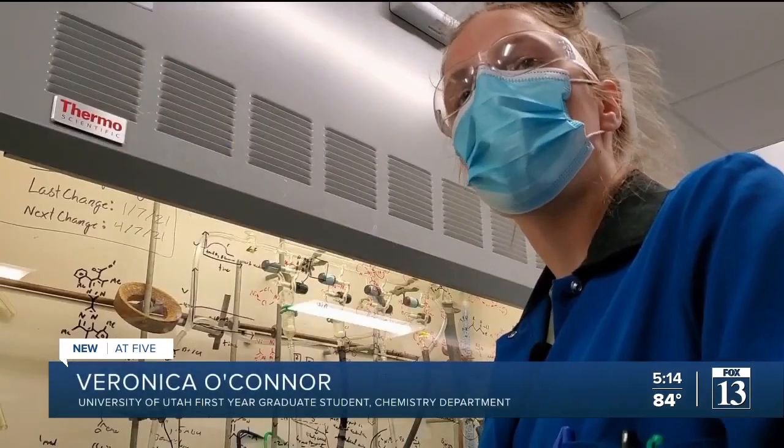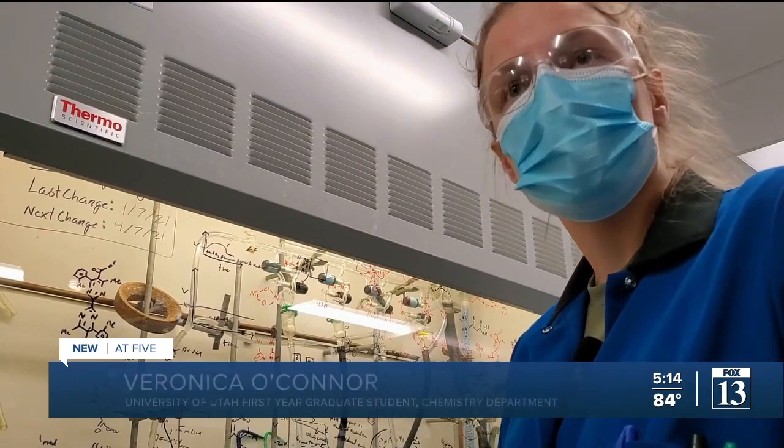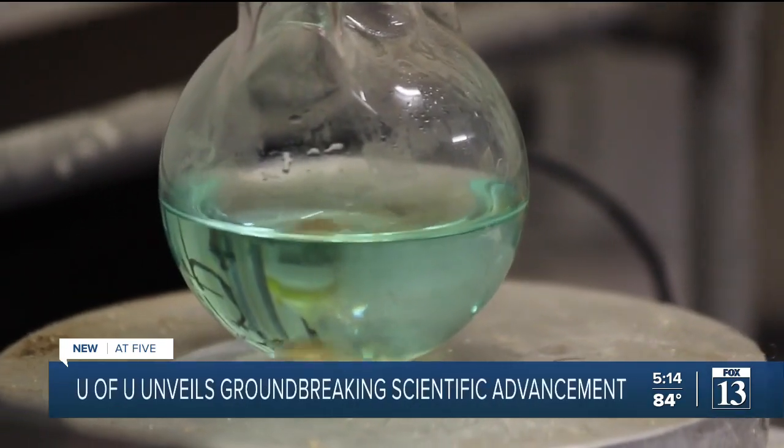Solar panels or wind power — anything that's a renewable energy — we're trying to find a way to store that energy when the wind isn't blowing and when the sun is not shining.